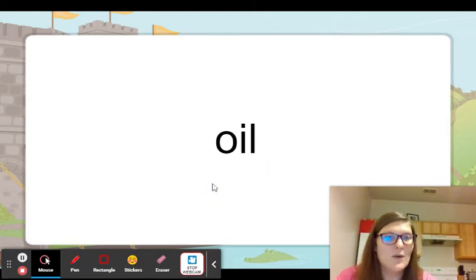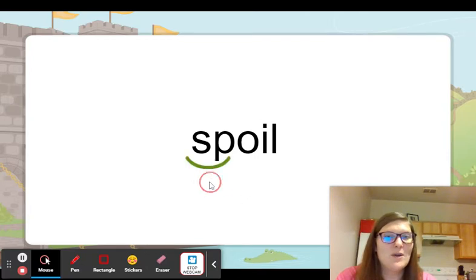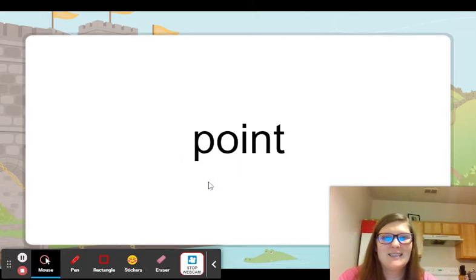It's going to say oi. So there's oil — we'll put new fresh oil in the car. Here's spoil — don't let your dinner spoil. Point — don't point at your friends, it's not very nice.